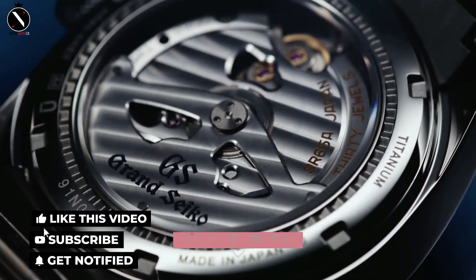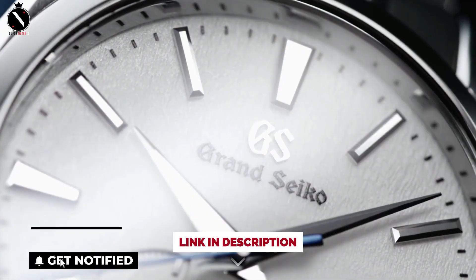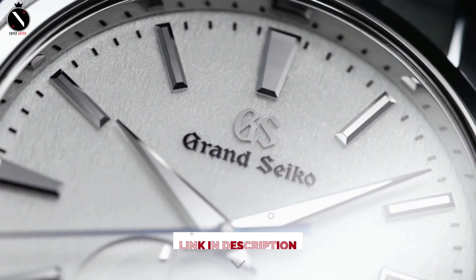So that's it for the best Grand Seiko watches of this year. Like, comment, and subscribe to receive notifications of our latest videos.